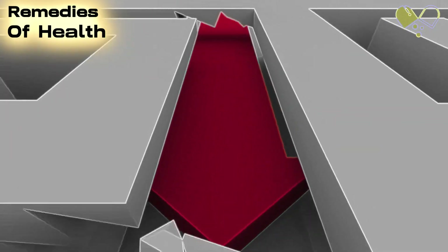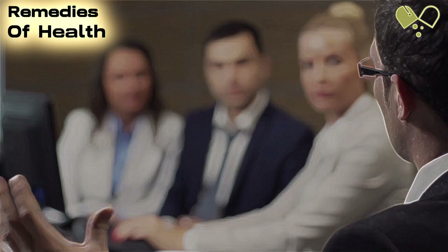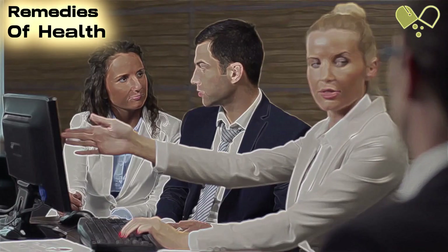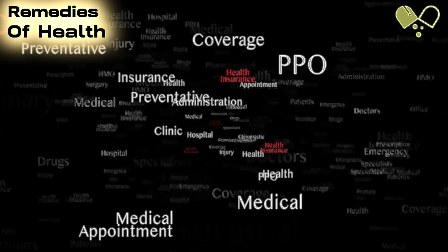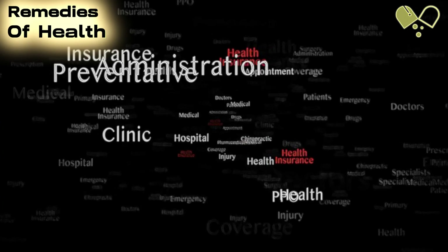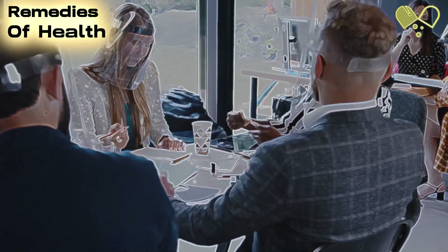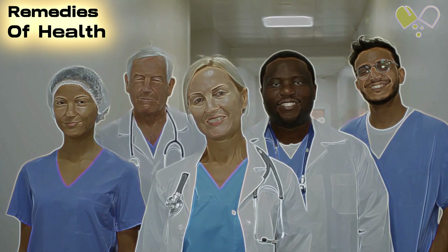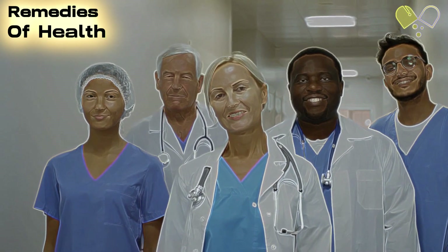In conclusion, understanding the available treatment options for asthma attacks is essential for effective management. Quick relief medications provide immediate relief during an attack, while long-term control medications help prevent attacks by reducing inflammation. Other treatments, such as immunotherapy and surgery, may be considered in specific cases. Additionally, incorporating lifestyle measures like identifying triggers, exercising regularly, and staying compliant with medications can significantly improve asthma control. By following these strategies and working closely with healthcare professionals, individuals with asthma can lead fulfilling lives while minimizing the impact of asthma attacks.